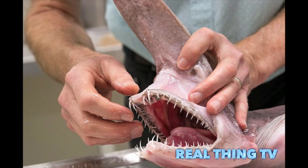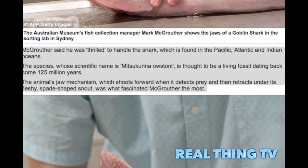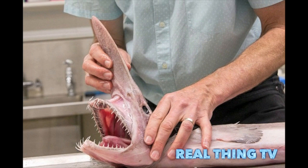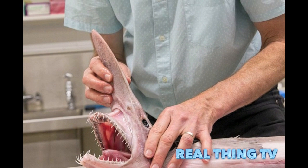The shark had died by the time it was handed over, but it was still a priceless asset as only four of them have been acquired by the Sydney Museum, the first two collected back in the 1980s. "It's pretty impressive, it's not hideous, it's beautiful," said the Australian Museum's fish collection manager Mark McGruther, who described its teeth as looking like little daggers.